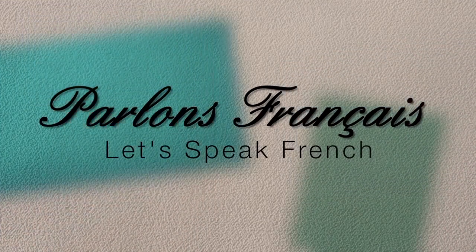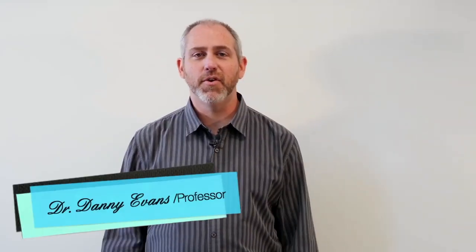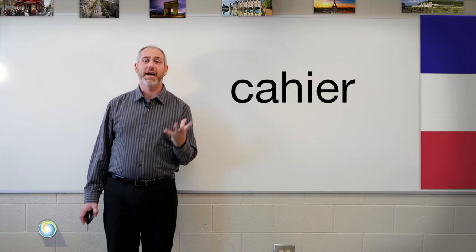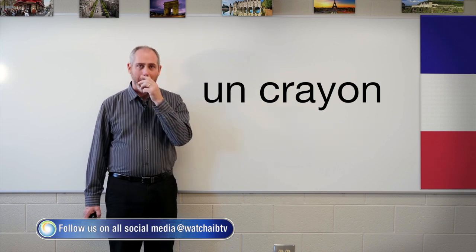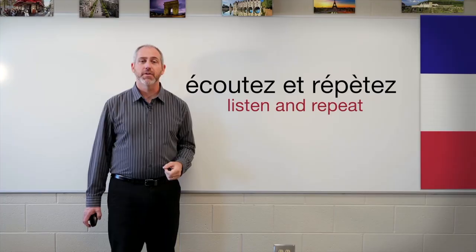Today we have a lot of great information to give you about the French language. I hope you have your cahier, your notebook, un stylo, your pen, or un crayon, a pencil. So here we go. I want to start out today by reviewing those numbers that we did last time we were together. Let's start by putting the numbers 1 through 10 on our board. I'm going to say it and you repeat it — écoutez et répétez.